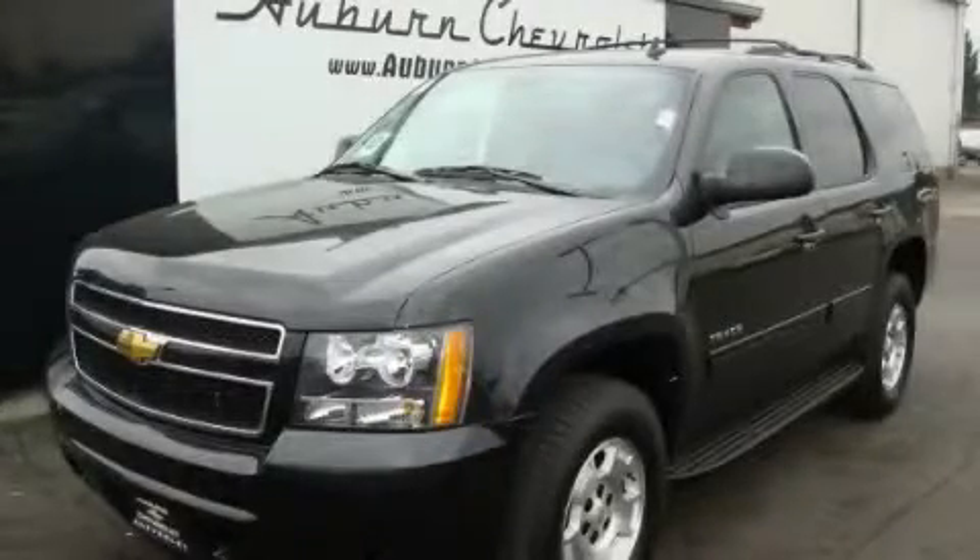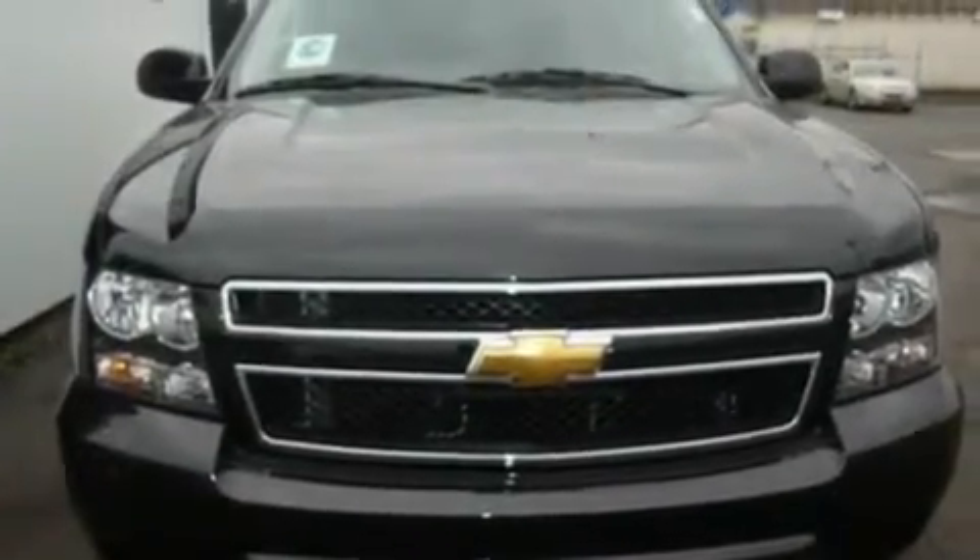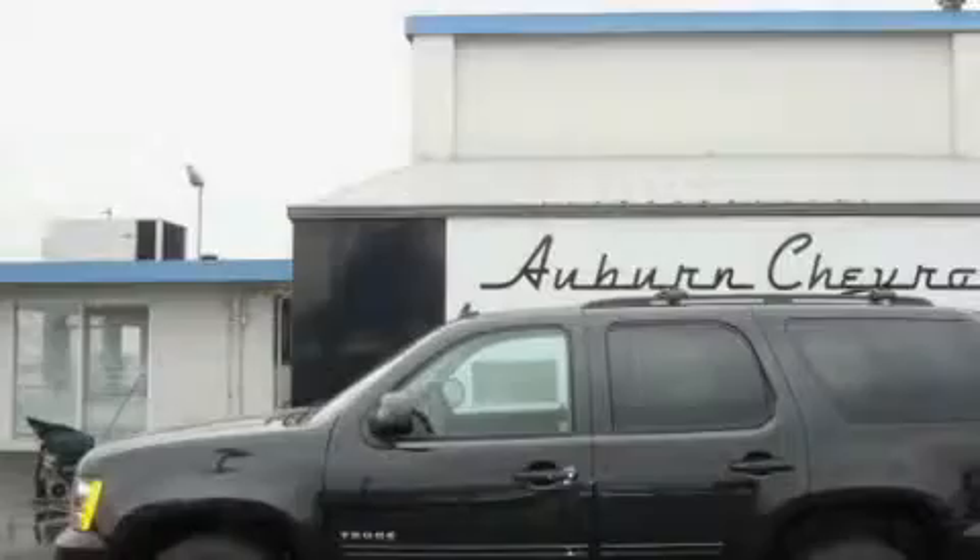This is a brand new 2011 Chevrolet Tahoe, a big SUV for big fun. It features a 5.3 liter, 8-cylinder engine and an automatic transmission.